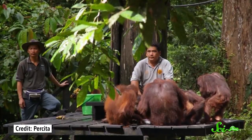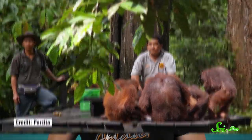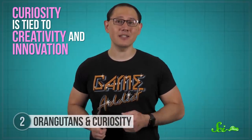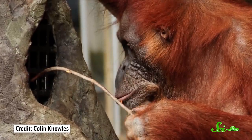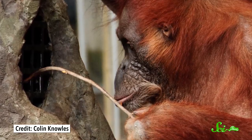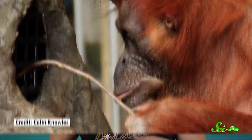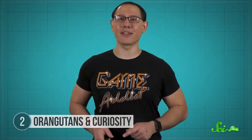In captivity, young orangutans have a different sort of role model: their human keepers. And humans really like to touch things, so captive orangutans learn to be curious. Curiosity is tied to creativity and innovation, and orangutans' general lack of curiosity means wild ones aren't innovative—they come up with new tools and ways of doing things almost completely by accident, which means they struggle to solve new problems. But captive orangutans are the opposite, and much more like us.